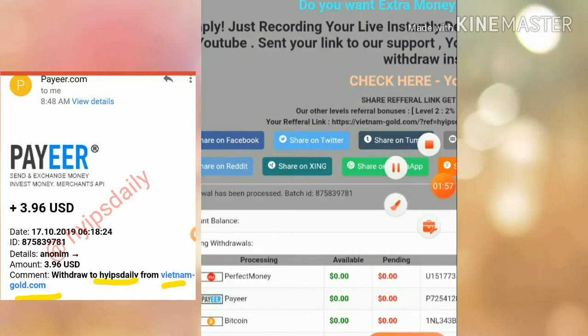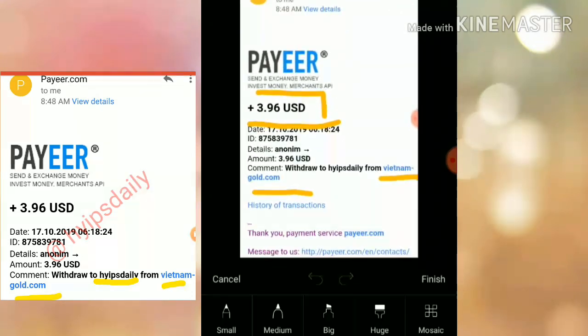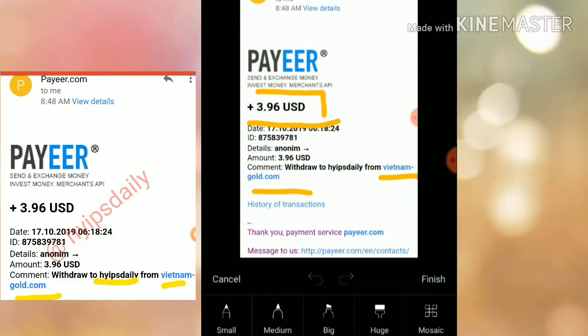The batch ID was generated from this site. This means the site is currently paying. And I also received a mail from Payza. I hope you can see the site name Vietnamgold.com. And I just received $3.96 from the site. You can also see the date and time — today's date is 17-10-2019.